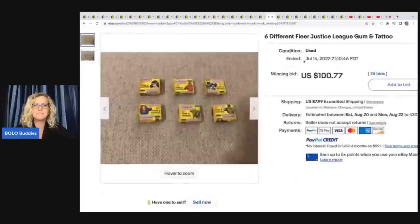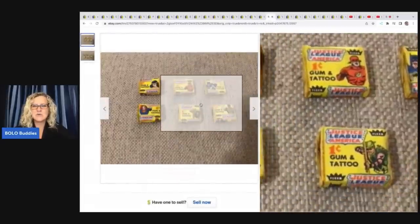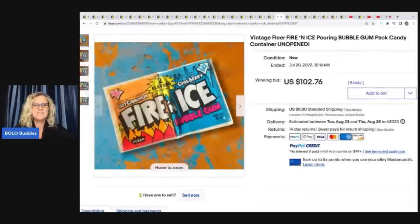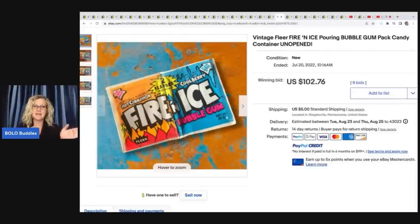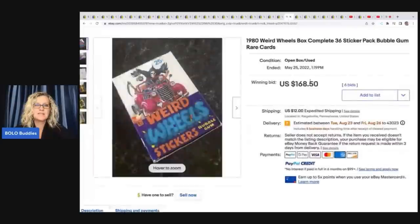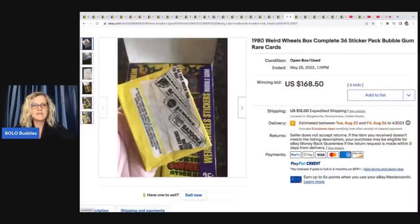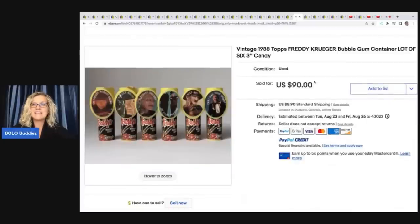These are Fleer Justice League gum and tattoo, originally $0.01 — can you imagine something being priced at a penny in today's world? $100.77 on that, original cost $0.06 — that's crazy. Fire and Ice: remember the full pack that sold for $360? One of the singles sold for $102.76 plus shipping, so that person could have made way more parting it out. The next item is a 1980s Weird Wheels Box, complete 36 sticker pack bubble gum rare cards — gum and cards — sold for $168.50. Vintage 1988 Topps Freddy Krueger bubble gum containers, lot of six, three-inch candy — $90. They're vintage Halloween, which brings up the value.